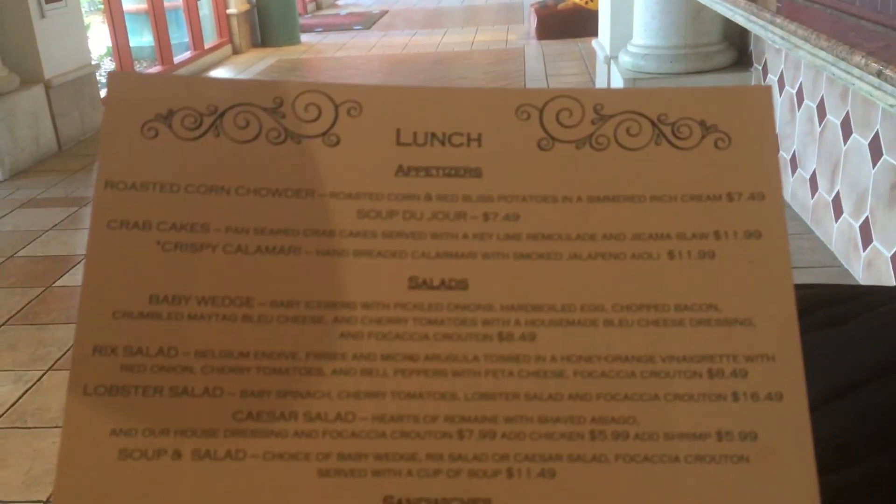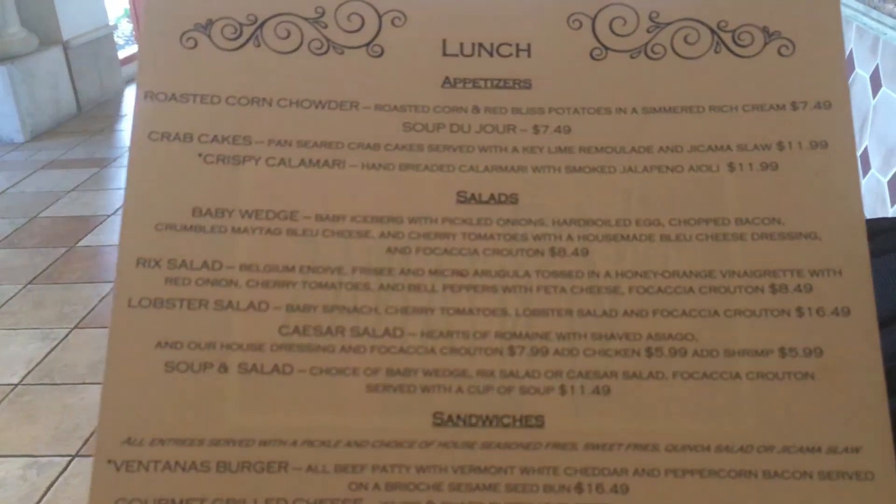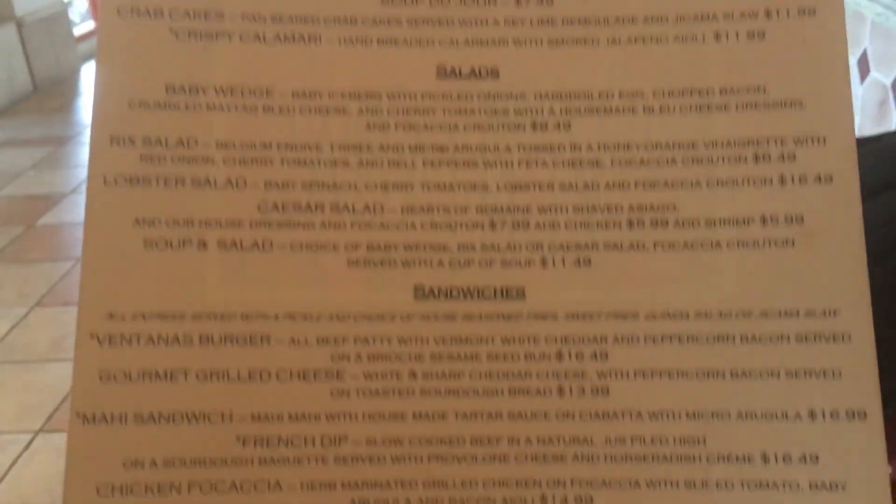It'll be a separate video showing you the lunch in there, and if you haven't seen it before, we have had breakfast here before and did a video posted a while ago. So we're right over here at Maya Grill for lunch at Las Ventanas — let's check this out.